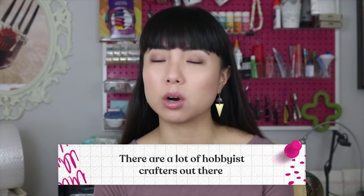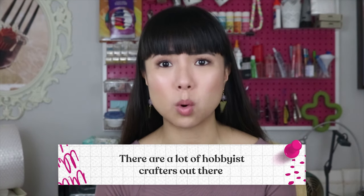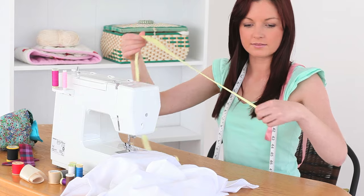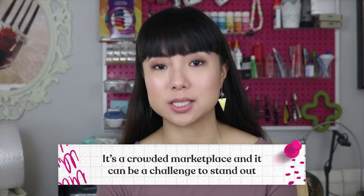There are some challenges you need to be aware of before you jump in. There are a lot of hobbyist crafters out there who are also creating items and selling them for probably little more than the cost of materials because they aren't running a business — they're happy to just have fun and have their material costs covered. But if you're running a business, you need to be paid for your labor and profit, and you're competing with all of these hobbyists. So it's a crowded marketplace and it can be a challenge to stand out.